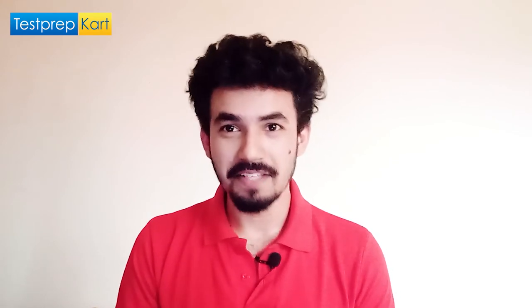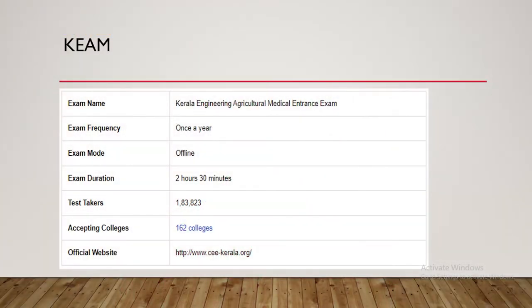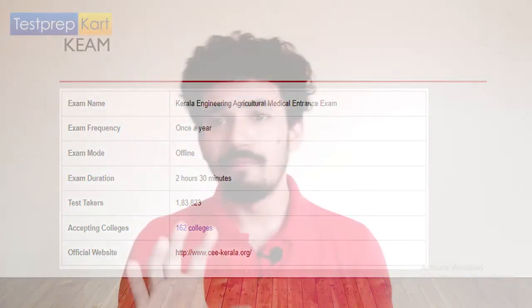KEAM is conducted once a year as an offline exam with a duration of 2 hours and 30 minutes. Last year, approximately 1,83,823 students appeared for this exam. There are a total of 162 colleges that accept the KEAM score, giving you ample options. You can visit www.ceekerala.org for more updates.